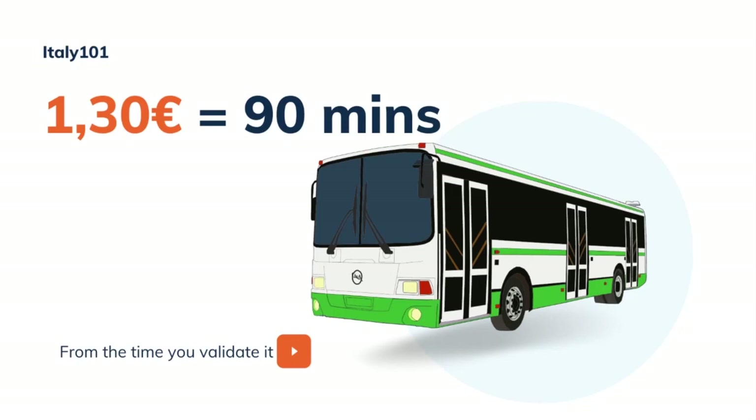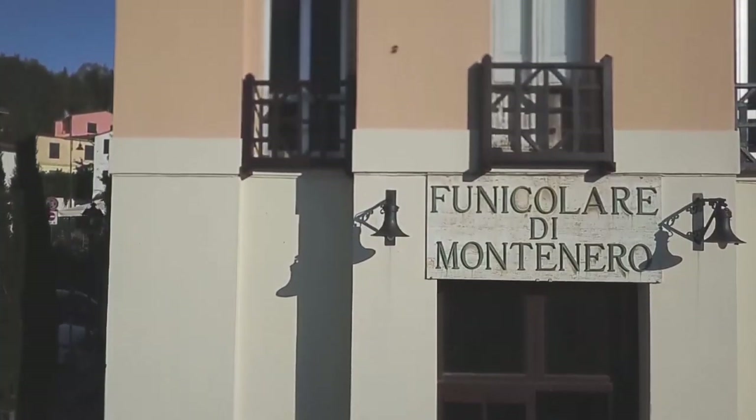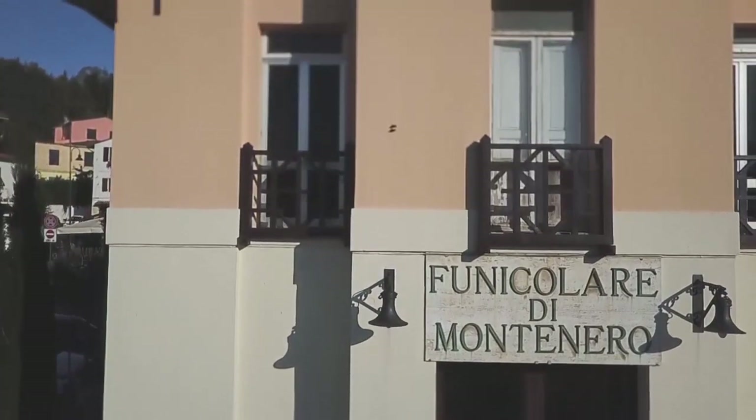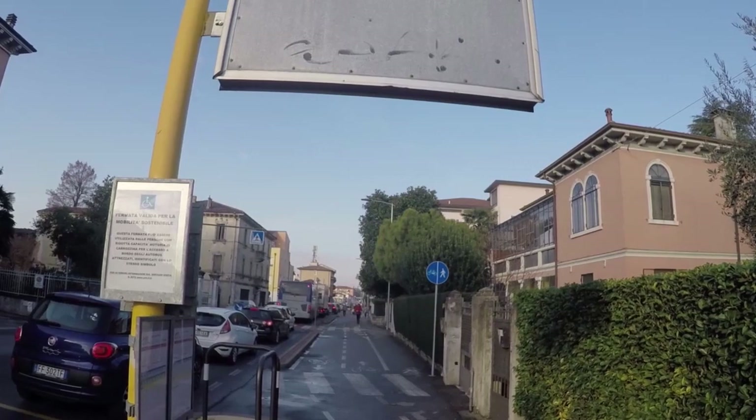This means that you can perform multiple rides within that time frame. If you have to travel to one of the neighboring towns, you may have to buy a ticket for €1.70, which is good for two hours.